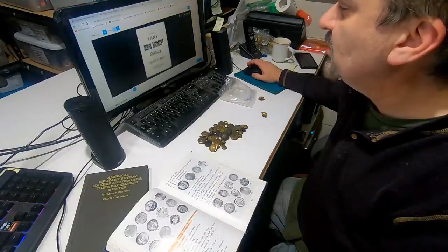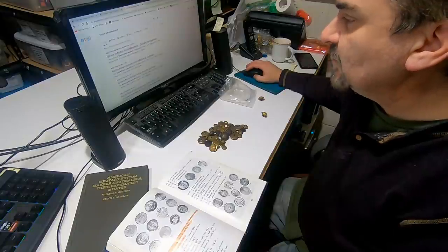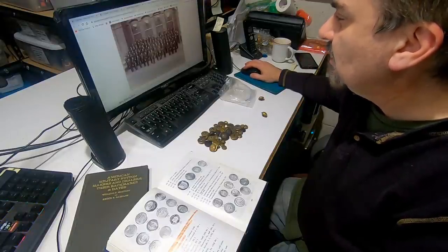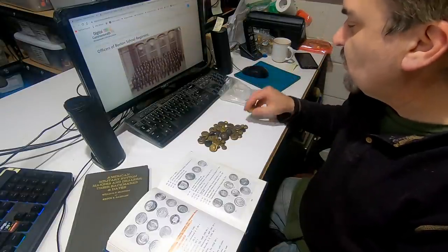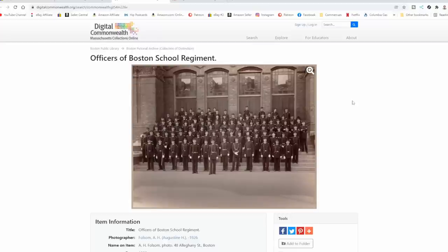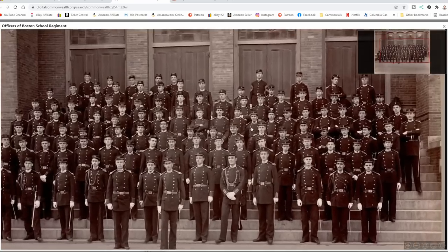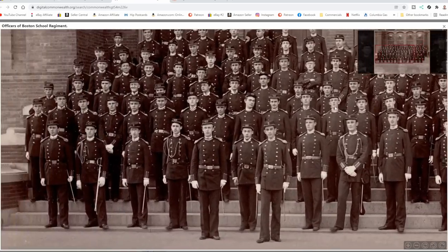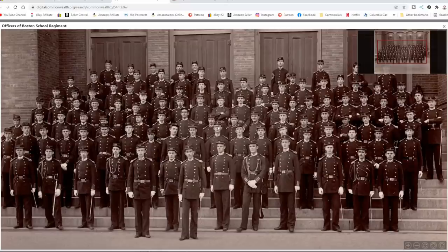So we can at least say that this button is from 1873 or before. And here's an image right here showing officers of the Boston School Regiment — the one with the R on it. This is actually from the Massachusetts collection; they've got photos, archives, and things along that line that you can use for research. You can zoom in and take a much better look and see the actual uniforms that had these buttons on them. It's 100% clear that these are where you would find the buttons back in the day.